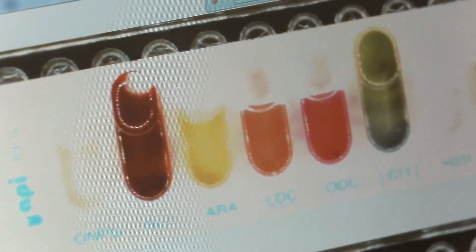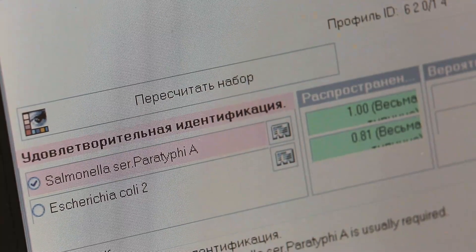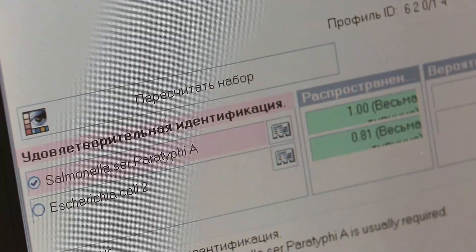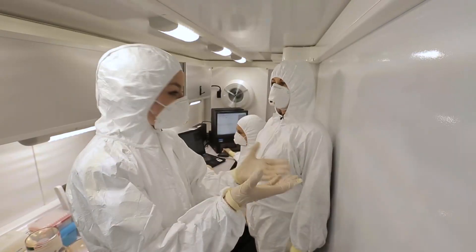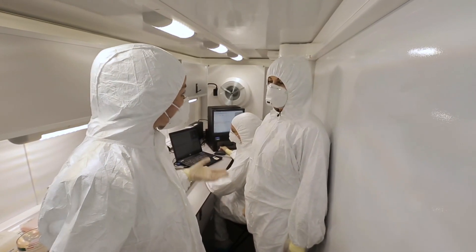We found that a pathogen of the Salmonella genus is present in these samples. So Salmonella — it would seem you have already identified the enemy and are sure about it. That's the end of your work, right? But what about antibiotic sensitivity?